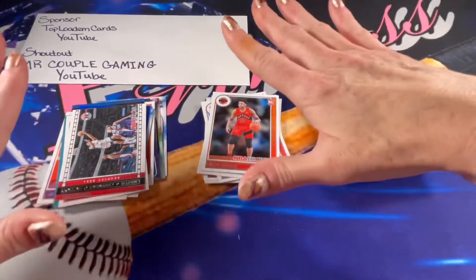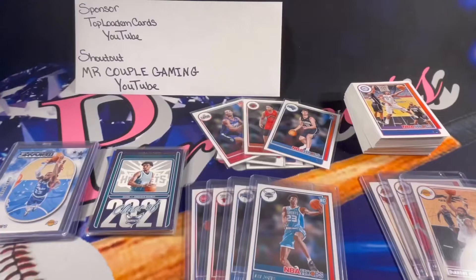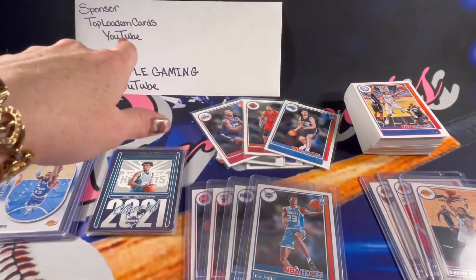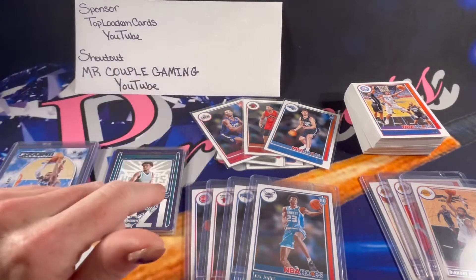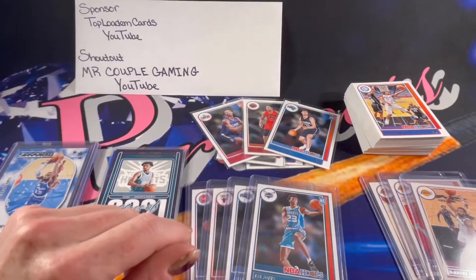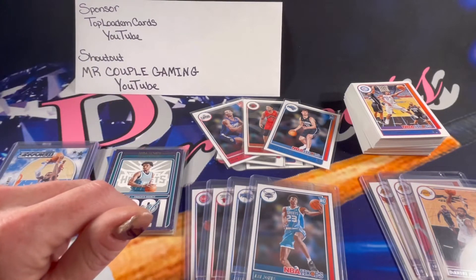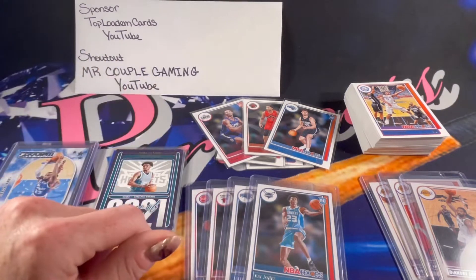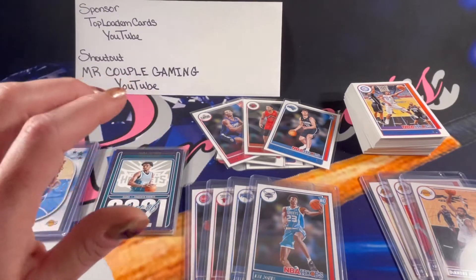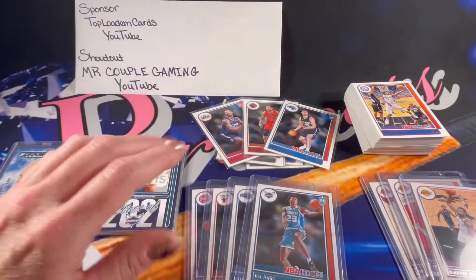I'm going to pause the video, get all of the rookies and inserts sleeved up, and I will be right back. Okay, I am back and organized. Before we get started, remember to go check out Top Lodum Cards — getting really close to that next milestone, let's get him pushed over the top. Also make sure to check out Mr. Couple Gaming, a really awesome gaming channel well on their way to that 100 subscriber milestone. Make sure to hit the subscribe button on both channels and show them some of our amazing community support. Thank you Top Lodum again for sponsoring this video and for all of your wonderful community support.